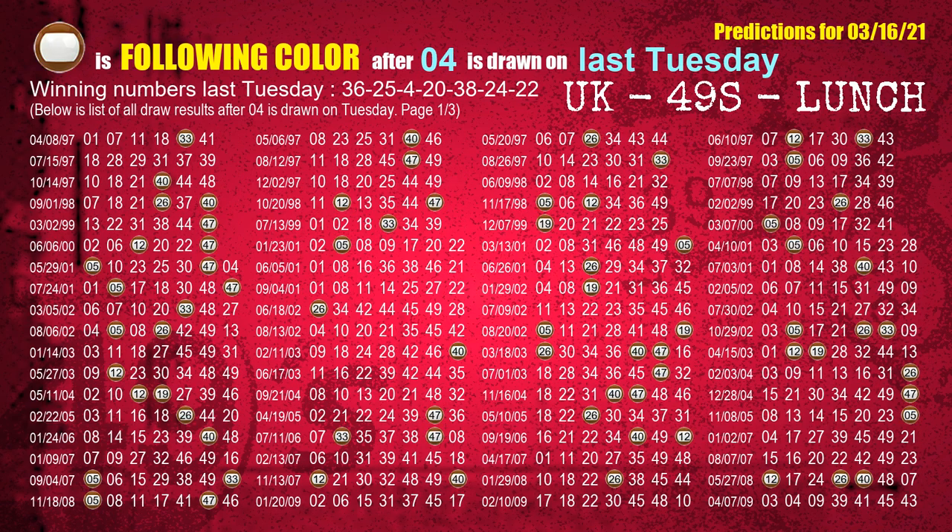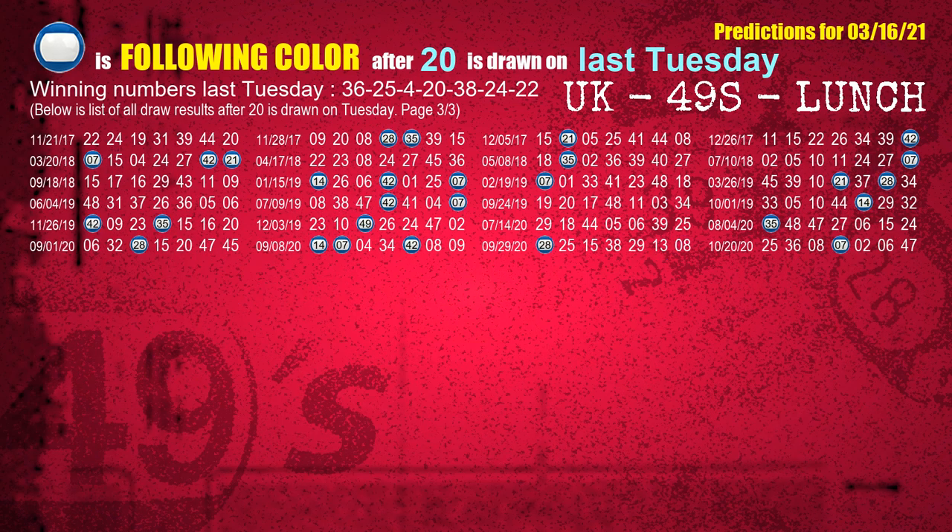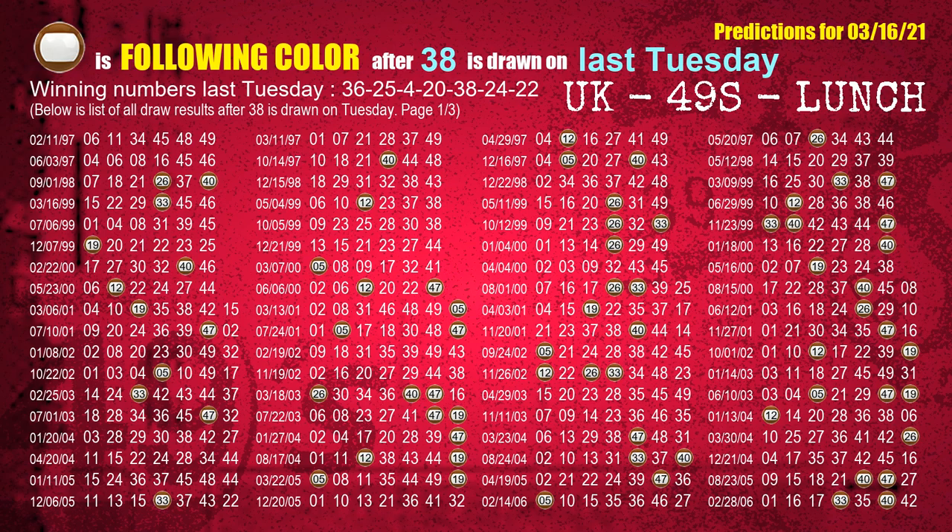The third winning number last Tuesday is 04. The most frequently following color is brown when 04 is the winning number on last Tuesday. The fourth winning number last Tuesday is 20. The most frequently following color is blue when 20 is the winning number on last Tuesday. The fifth winning number last Tuesday is 38. The most frequently following color is brown when 38 is the winning number on last Tuesday.